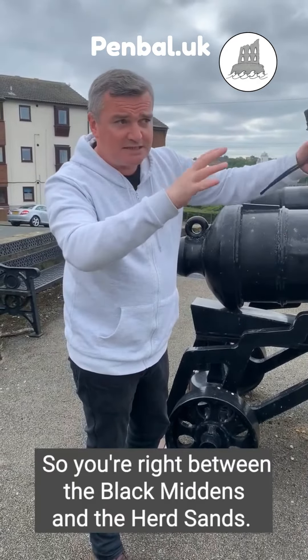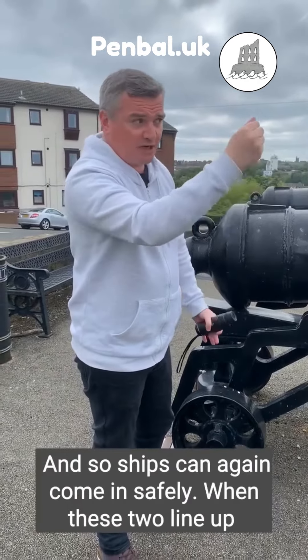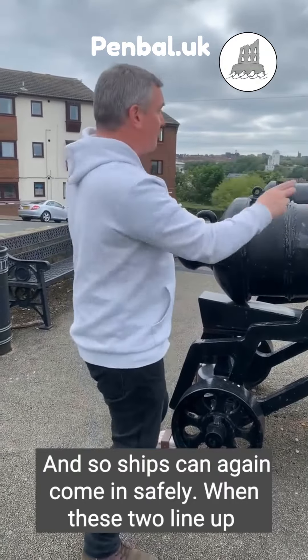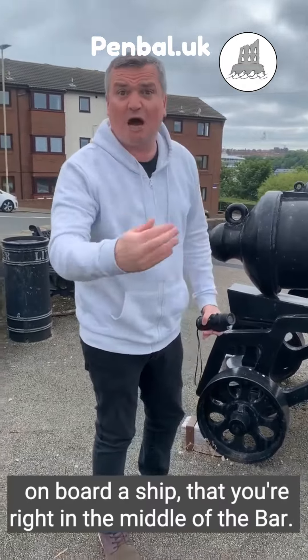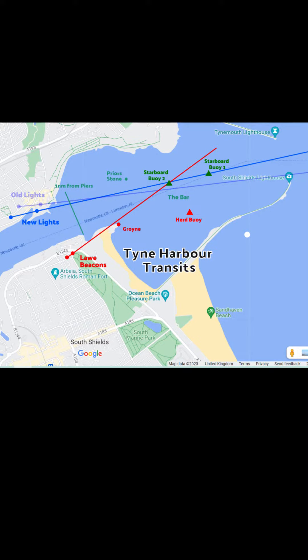You're right between the Black Middens and the Herd Sands, so ships can come in safely. When these two line up and those two line up, you know on board that you're right in the middle of the bar and can cross it safely.